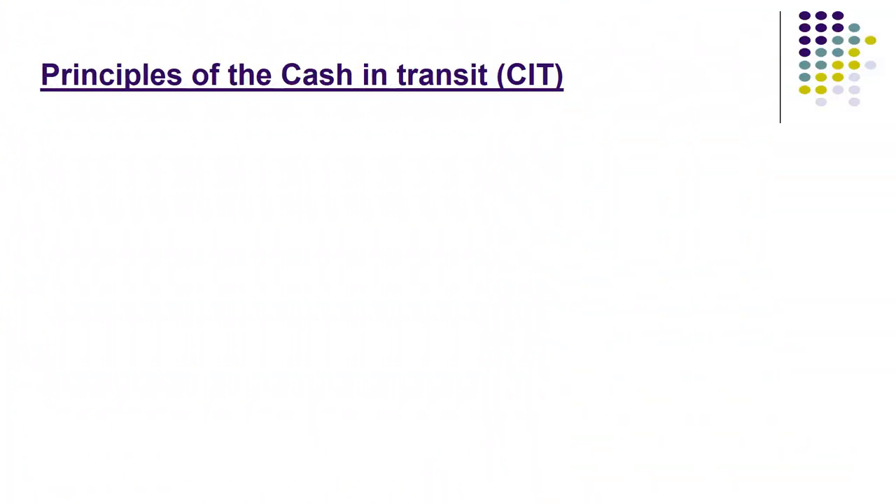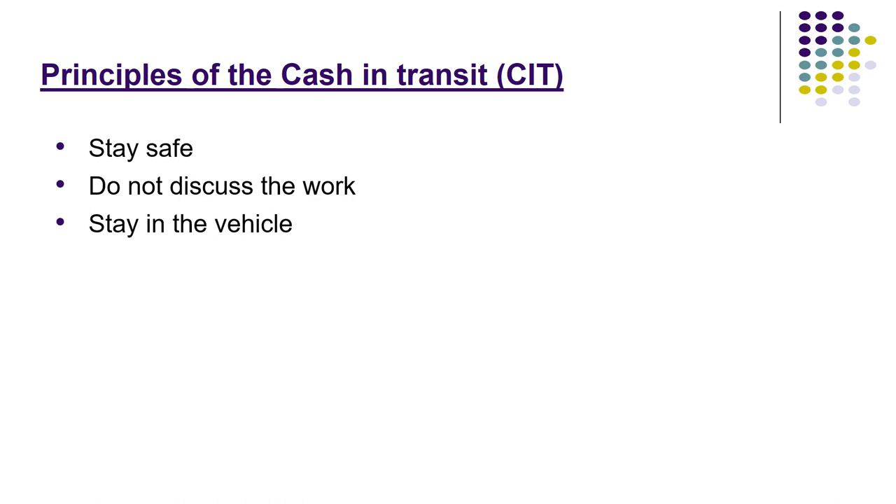Principles of cash in transit. What are the principles of cash in transit? Do not discuss the work, and stay in the vehicle.